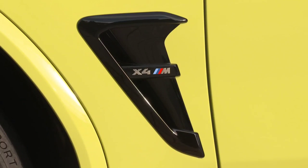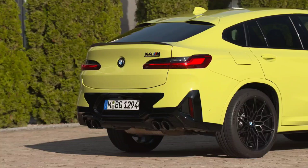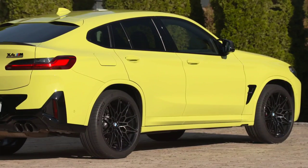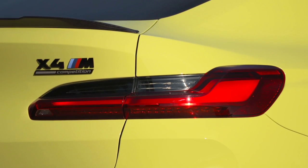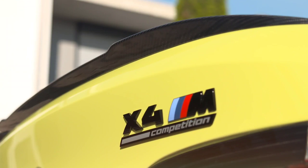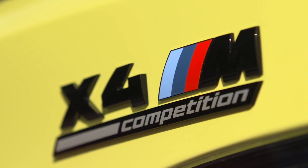For the X4M performance versions, the 3.0-liter engine develops 480 horsepower, or 510 in the M Competition version. Torque increased by 20 and 50 Newton meters respectively, giving the X4 Competition 650 Newton meters. The new BMW X4 will be available in five equipment lines: Standard, Advantage, X Line, M Sport, and M Sport X.